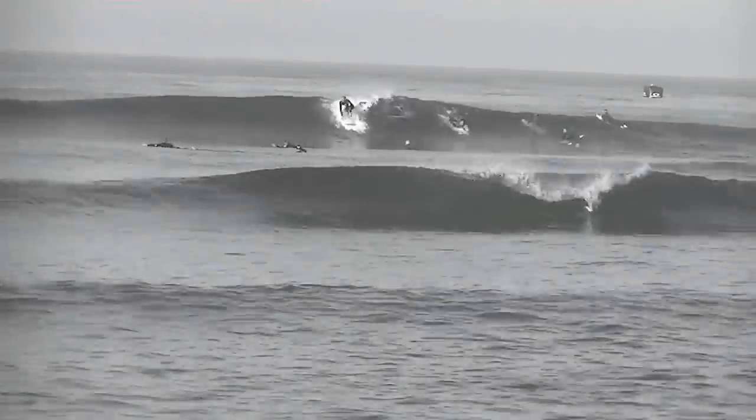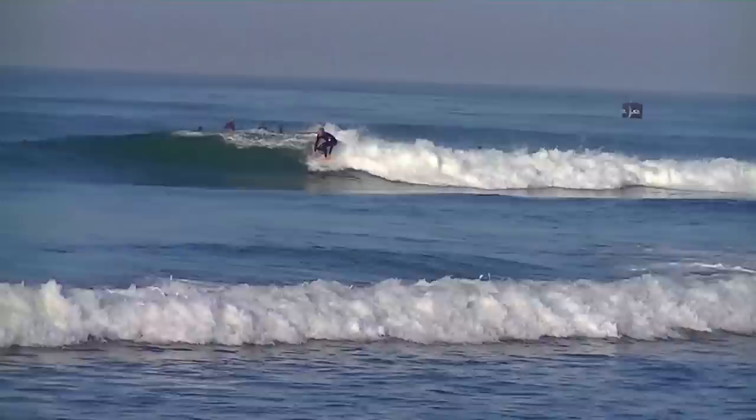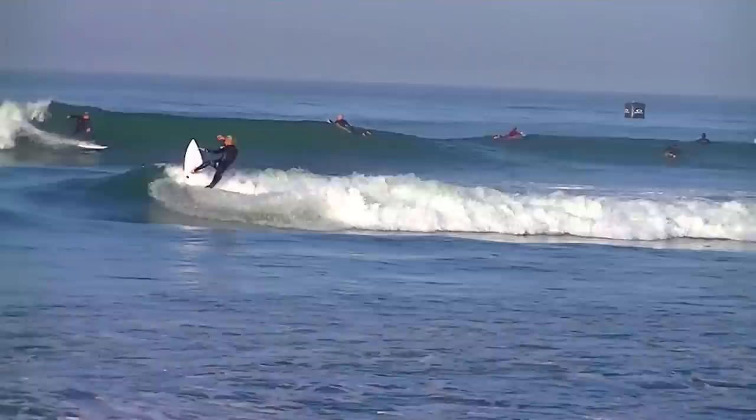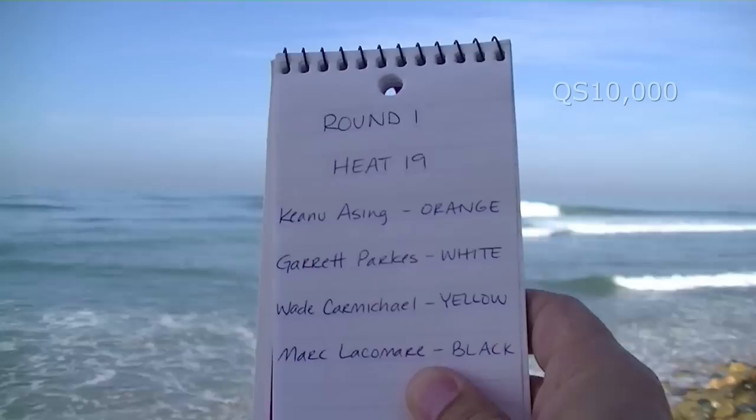Must be in the water now: Keanu Ocean, Garrett Parks, Wade Carmichael, Mark Locko-American to make the heat. So I don't know.